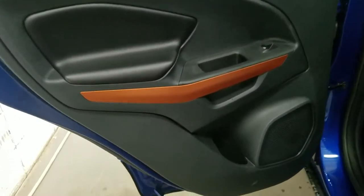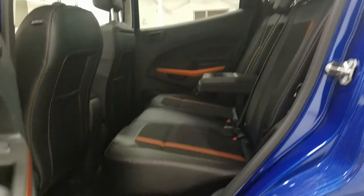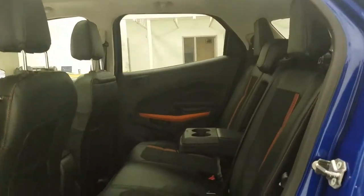In the rear, passengers can enjoy door storage with power windows, as well as more storage behind the driver seat and behind the passenger seat. At the bottom of our center console we have our AC outlet. With our 60-40 bench seating arrangement we have tons of leg room and lots of head space, comfortably fitting three passengers in the rear.